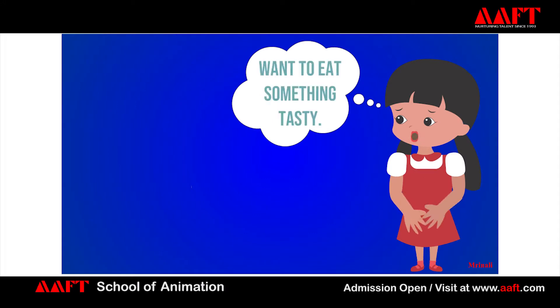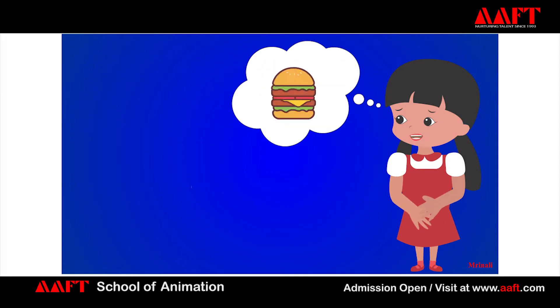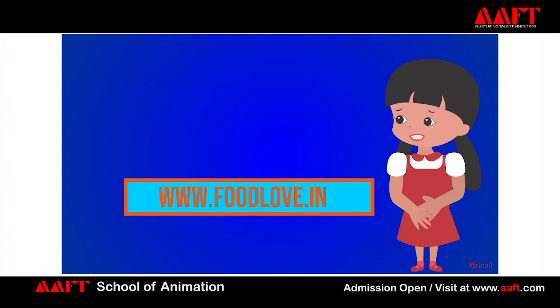I'm hungry, want to eat something tasty. Burger, fries, and cold drink. But how? Idea — Foodlove.com.